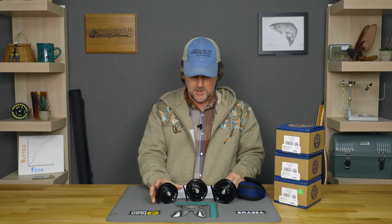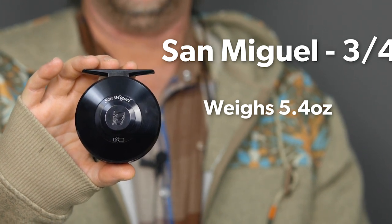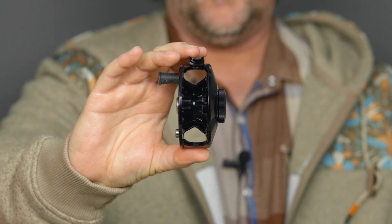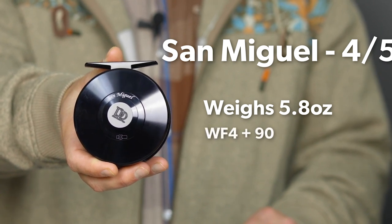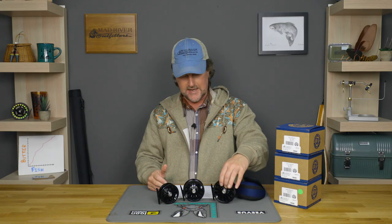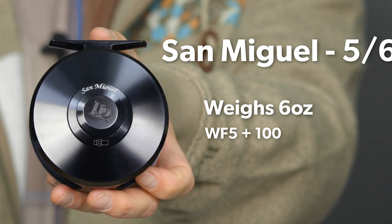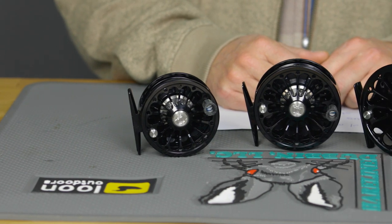It's a real winner. It comes in three sizes: you've got the 3/4 which weighs 5.4 ounces and will hold 65 yards of 20-pound backing with a three weight and 50 yards with a four weight. The 4/5 version comes in at 5.8 ounces, holding 90 yards of backing with a four weight and 75 with a five weight. Then you've got the 5/6 which comes in at 6.0 ounces and holds 100 yards of backing with a five weight and 80 with a six weight. Great job Ross — winner, Best New Freshwater Fly Reel, and I can see why.